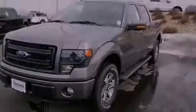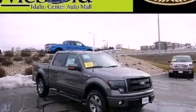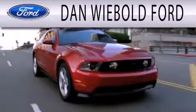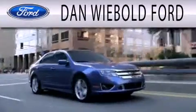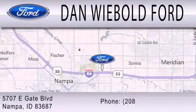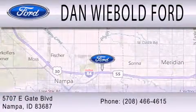Stop by today and test drive this vehicle for yourself. Dan Webold Ford is dedicated to doing everything possible to ensure that the experience you have selecting your next vehicle is as pleasant as possible. We are located at 5707 Eastgate Boulevard in Napa. See you then.